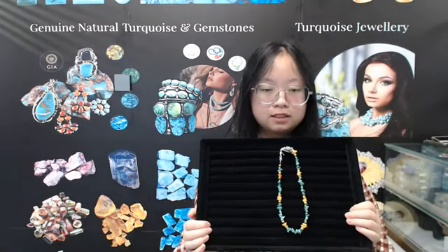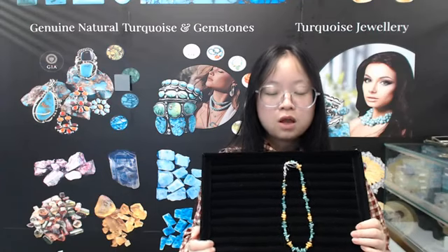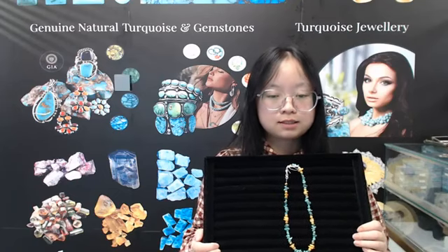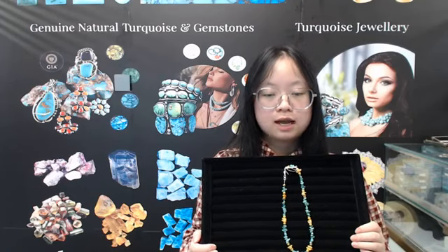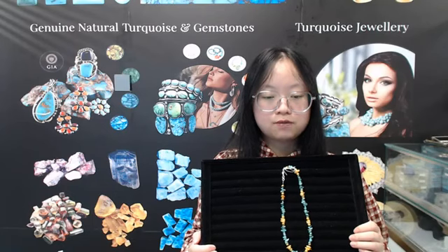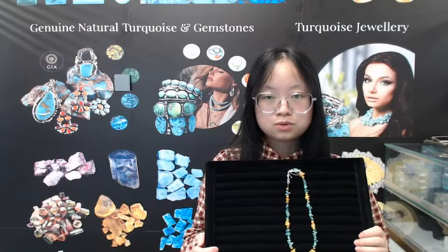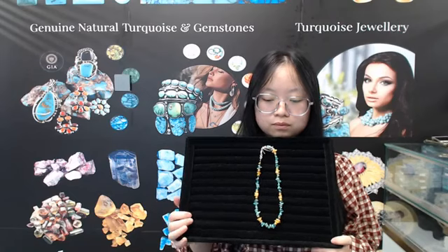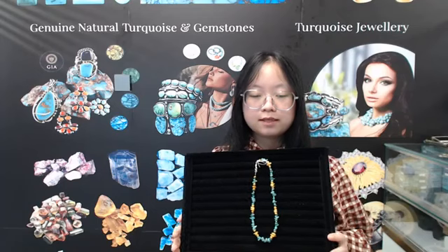This necklace is perfect for you to wear to the beach so you can take beautiful photos to post on Facebook, TikTok, or YouTube. The price of our products is very favorable and the quality is very high, so our products are very cost effective. Whether you buy it for your own use or give it as a gift, it will be a great choice. If you're interested, you can contact us and we will give you some specific information.